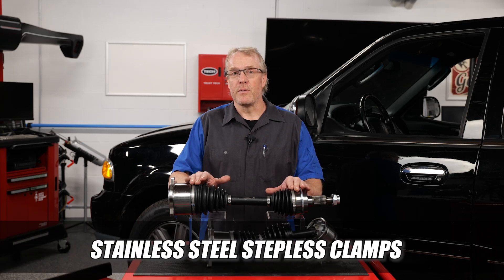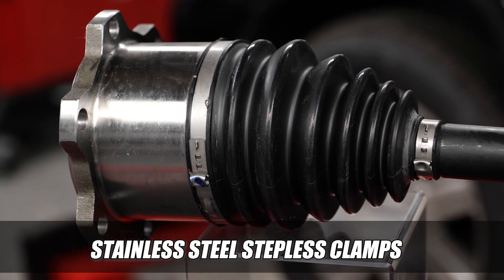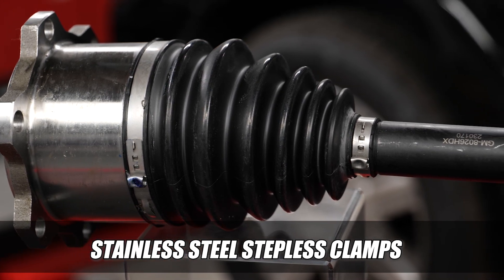Stainless steel stepless clamps provide improved clamping force on the TPE boot to create a tighter, more reliable seal in the most extreme temperatures.